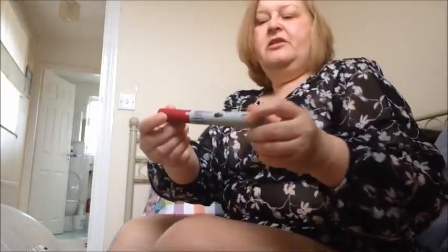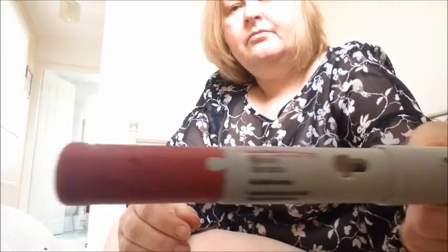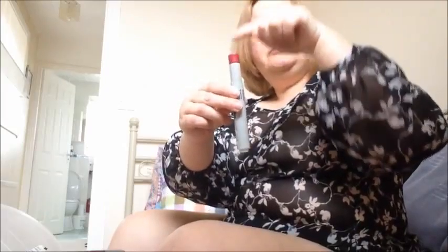Then you pull off the lids — there's a number on each lid, so there's number one and number two. Obviously pull number one first; that's the bit that has got your needle in it, which you'll never see, so it can't frighten you. Then take that off and now it's primed and ready to go.